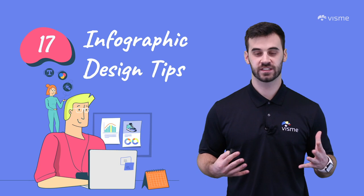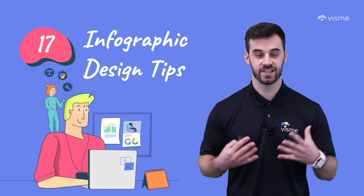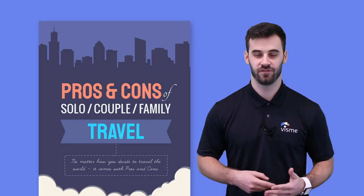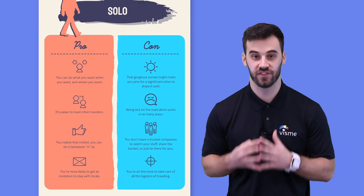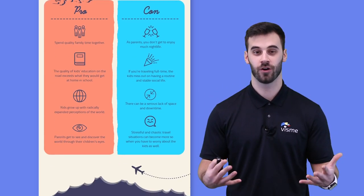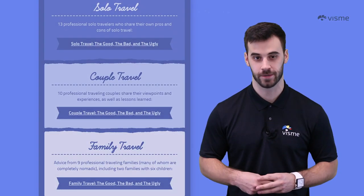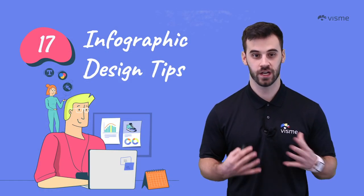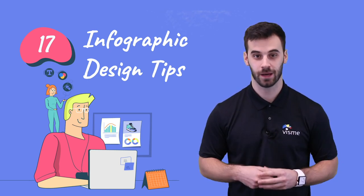Infographics allow viewers to quickly scan and absorb content. The information is clear and to the point rather than vague and confusing. Infographics have quickly become one of the most effective ways to market a product or a service. And as the competition continues to grow, it's imperative that all marketers are using infographics properly. In this video, I'll share a number of tips and explain how VisMe's services can help you accomplish them.